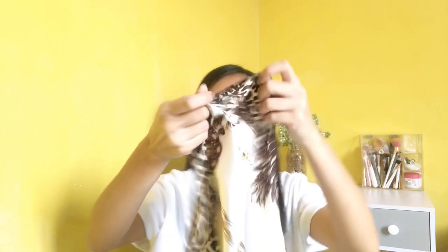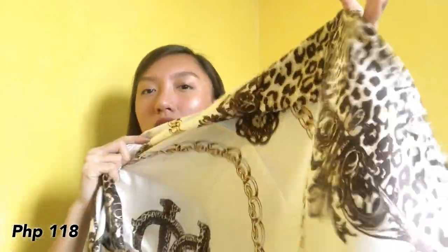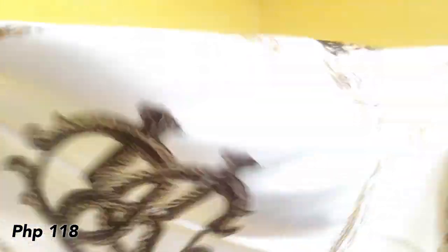And then another one — ito yung beige naman yung color, tapos may parang vintage na design, mga ganyang mga shape. 90 by 90 centimeters ata yung size nito, kaya sobrang laki.